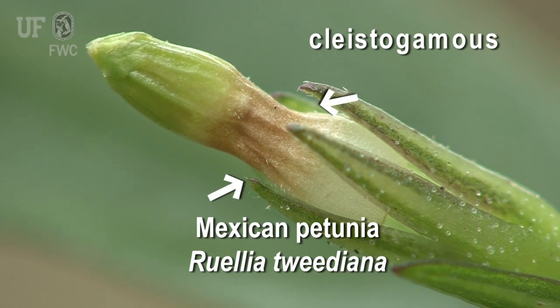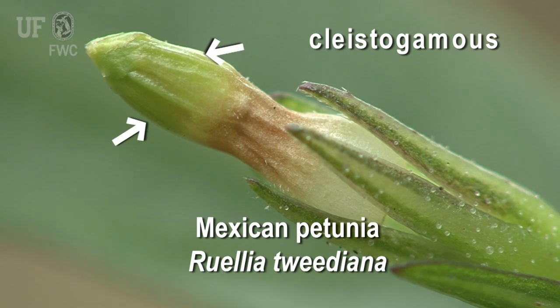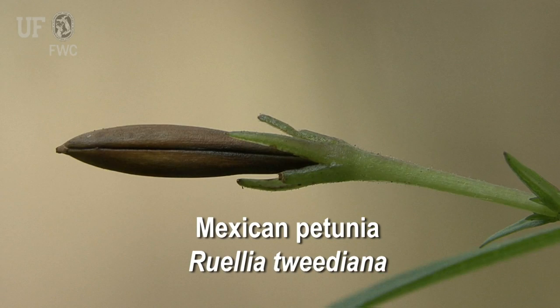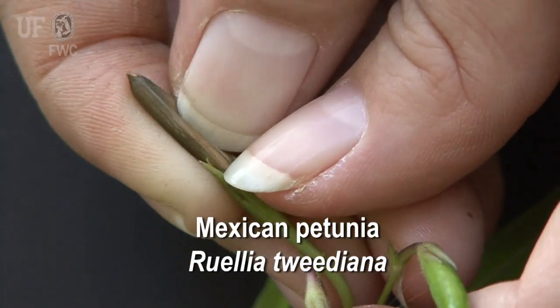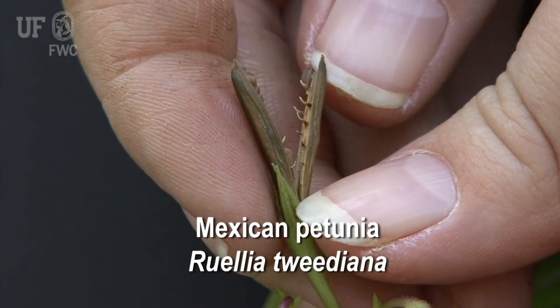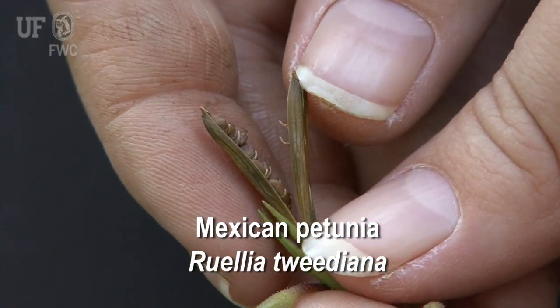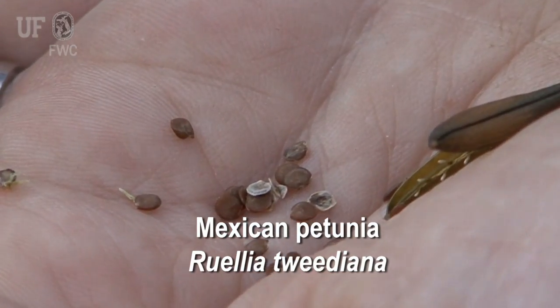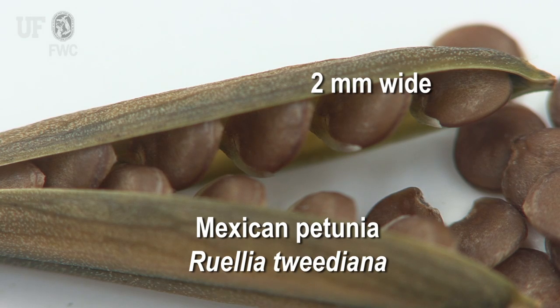The cleistogamous flower is characterized by a small, tubular, greenish-brown corolla. Seed capsules are green and turn brown when ripe, are 2 to 2.5 centimeters long and cylindrical, producing an average of 20 seeds per seed capsule. The seeds are brown and about 2 millimeters wide.